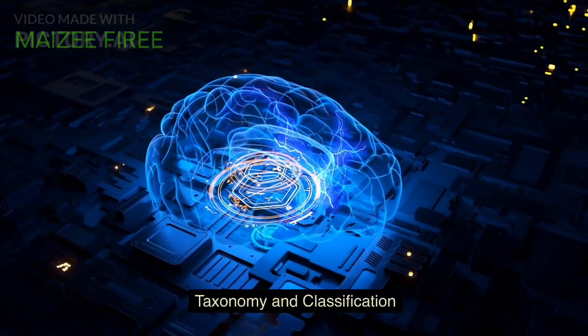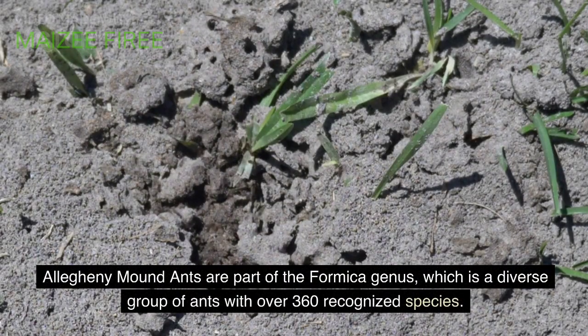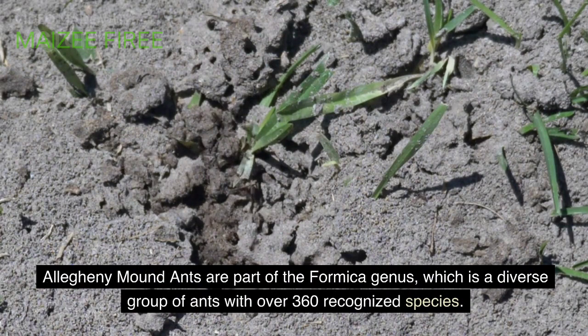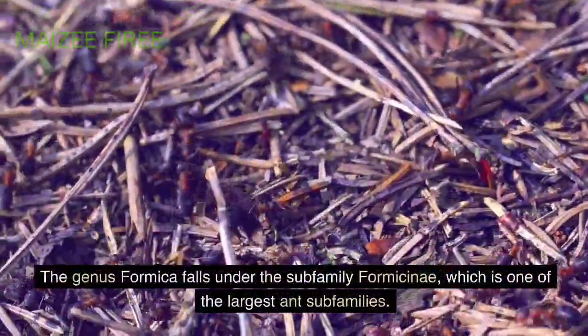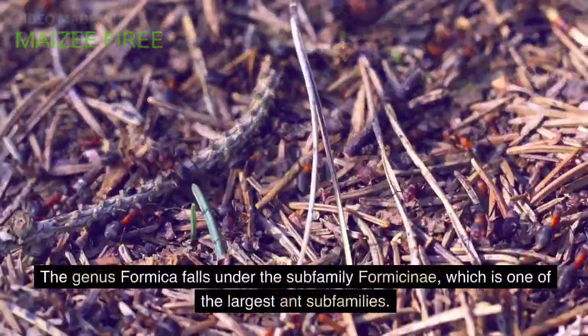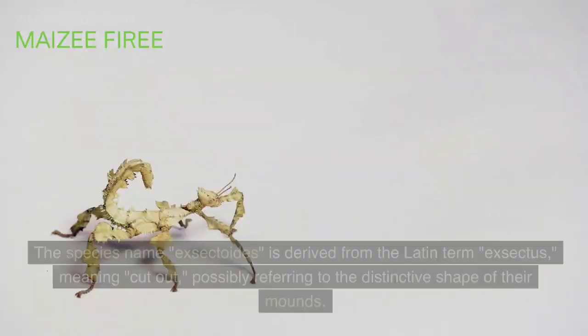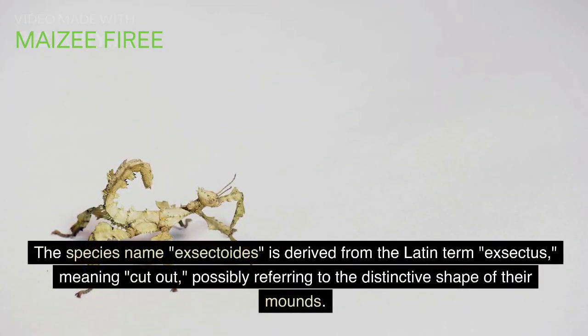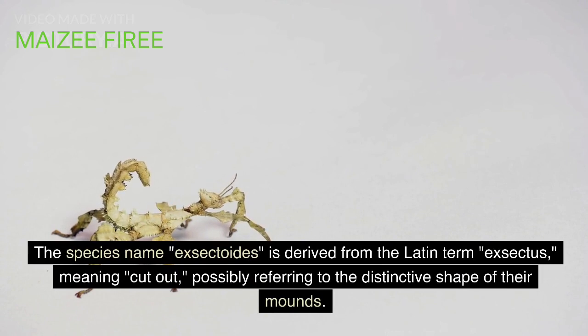Taxonomy and Classification. Allegheny mound ants are part of the Formica genus, which is a diverse group of ants with over 360 recognized species. The genus Formica falls under the subfamily Formicinae, which is one of the largest ant subfamilies. The species name exectoids is derived from the Latin term exectus, meaning 'cut out,' possibly referring to the distinctive shape of their mounds.